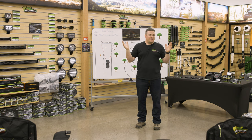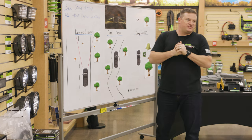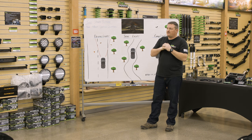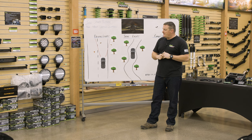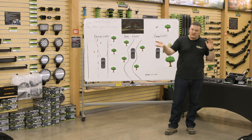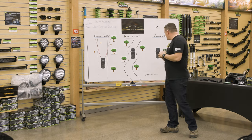Welcome everybody to the last off-road workshop of 2022. Hopefully we'll see you guys all next year. Tonight is all about vehicle lighting — how to see stuff better. We're going to cover some good ground and hopefully you guys have questions. If you do, please raise your hand and ask. My name is Chris and let's just get straight into it.